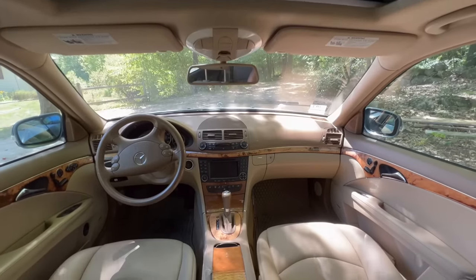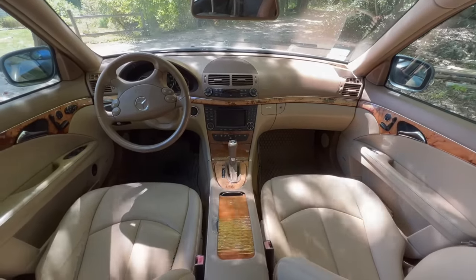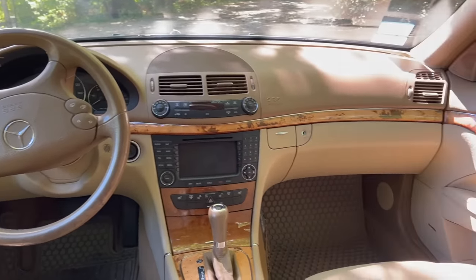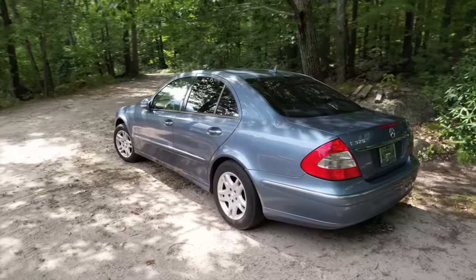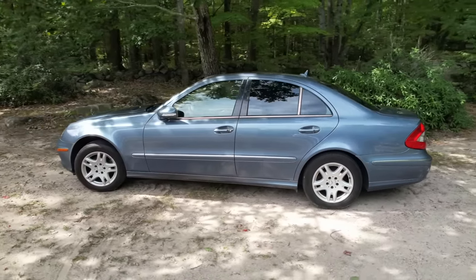The interior is cashmere with burl walnut trim. It's a really nice place to be. This example is fully loaded with the Premium 2 package, which comes with navigation, heated seats, bi-xenon headlamps, and even a sunshade for the rear window. The E320 is an excellent choice for road trips or even for everyday commuting.